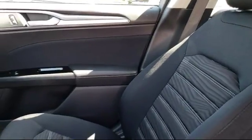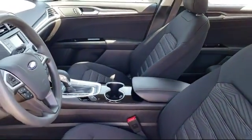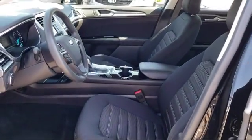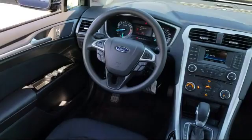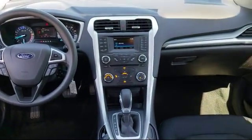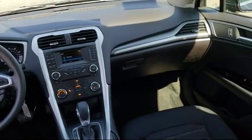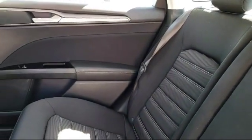Every certified pre-owned Ford vehicle is given a rigorous 172-point inspection by Ford factory-trained technicians, and every certified pre-owned Ford vehicle is backed by Ford with a seven-year, 100,000-mile powertrain warranty coverage from the original purchase date, plus 12 months and 12,000-mile limited warranty coverage with roadside assistance.